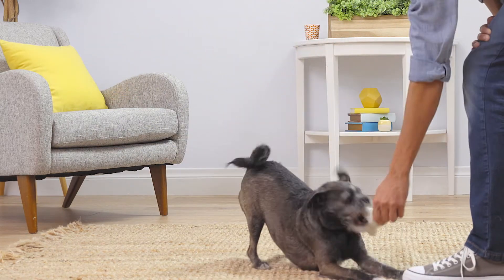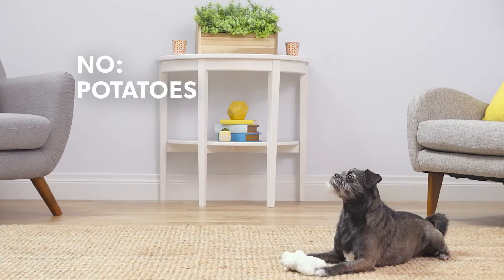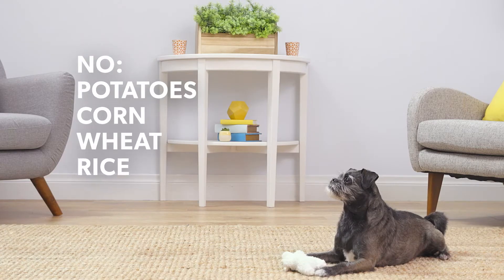Plus, these complete and balanced meals meet the energy requirements of small breeds. These tasty options are made without potatoes, corn, wheat, or rice.